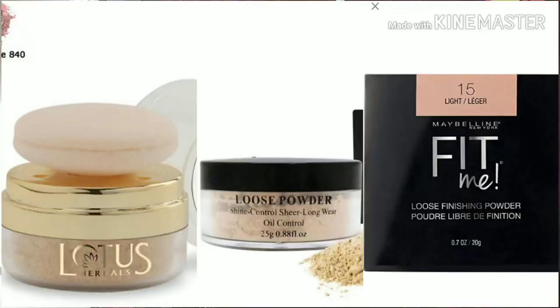Fourth, after applying your base and foundation, instead of using compact powder, switch to loose powder. Compact powder is fine for people with normal to dry skin. But if you have very oily skin and your makeup is breaking down — especially in summer — you should switch your compact powder with a loose powder. There are many loose powder options available in the market, such as Matte loose powder, Shiwana loose powder, and Maybelline loose powder.